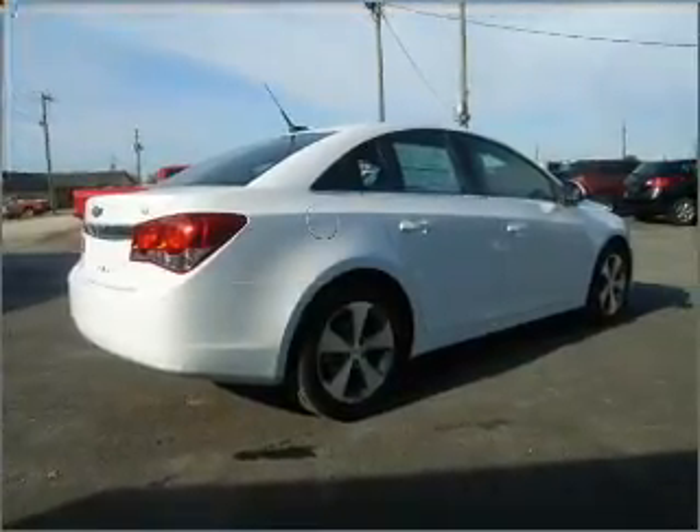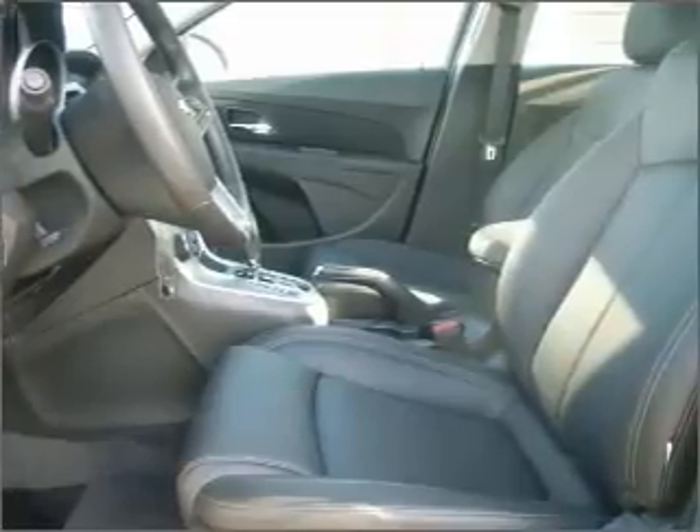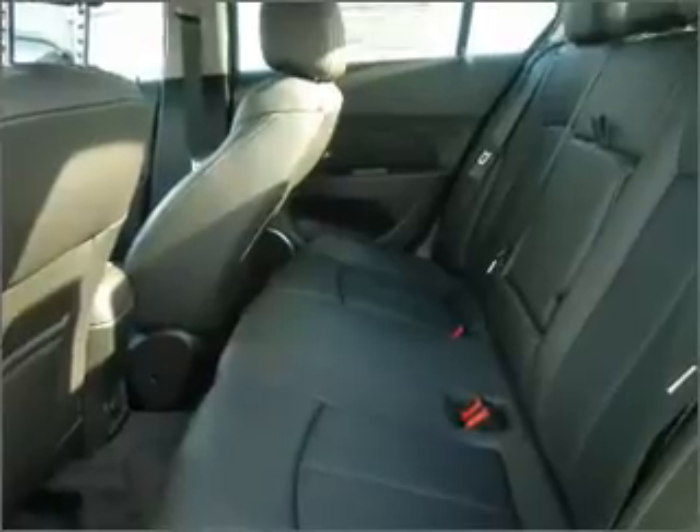Note this vehicle is protected with a security system. Fumble your keys no more with the convenience of keyless entry. The luxury of an adjustable steering wheel adds driving comfort.